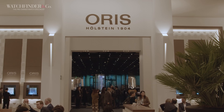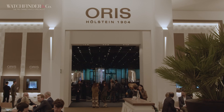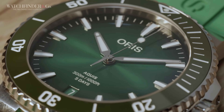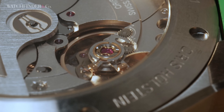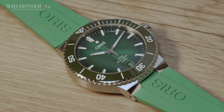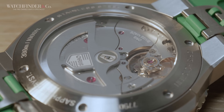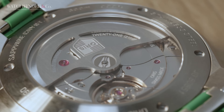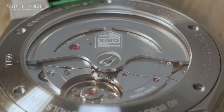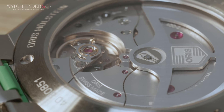Next, we found ourselves at Oris, and this year the brand has concentrated on its popular Aquis model. Oris has released quite a few new versions of the Aquis Date in various sizes, colours, and with different movements, but we'll take a look at the 43.5mm Calibre 400. For those that aren't familiar with the Calibre 400, this Oris in-house movement offers high resistance to magnetism, a 120-hour power reserve, and only needs to be serviced every 10 years.